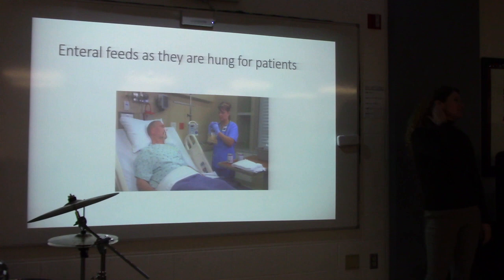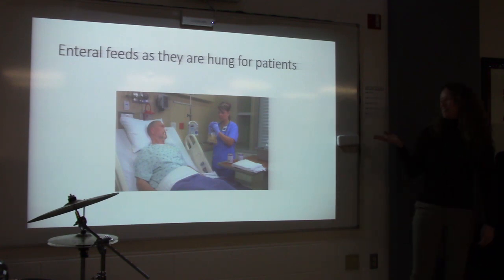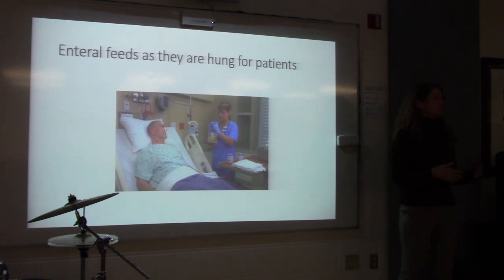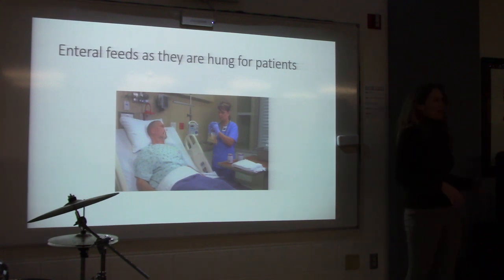What's in the bag of tube feeding? There are different kinds — some are very basic when people don't need anything special, but some tube feedings are higher in protein, lower in fat, higher in carbohydrate, or less fat. There are many different kinds tailored to different patient needs.